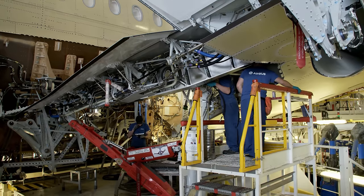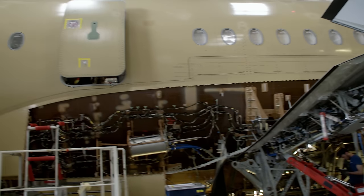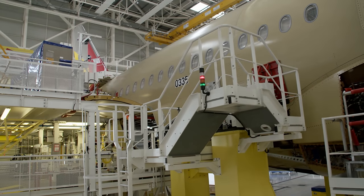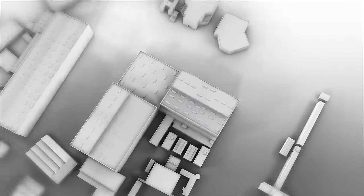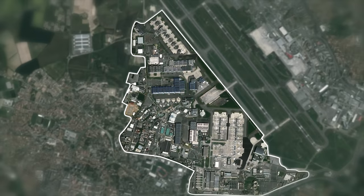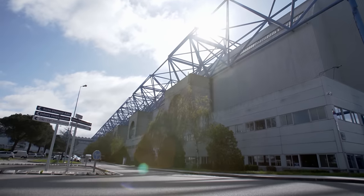Airbus is not only the biggest employer in Toulouse — aircraft construction is practically part of the regional identity. The scale of the facility is truly impressive: 23,000 people work for Airbus in the hangars and offices surrounding Toulouse-Blagnac Airport, working five days a week in two shifts.